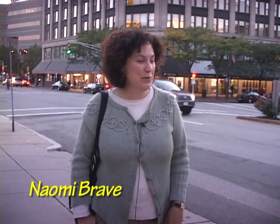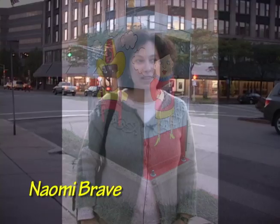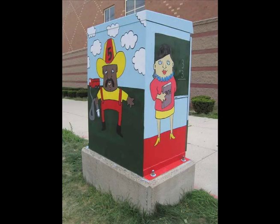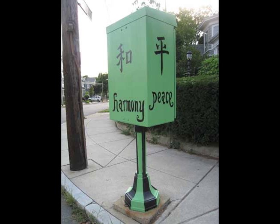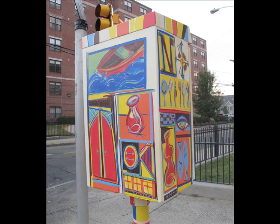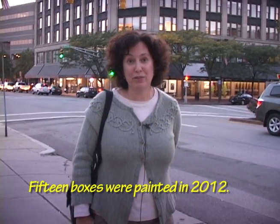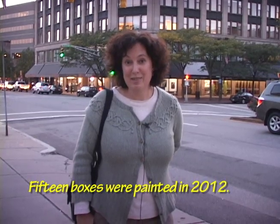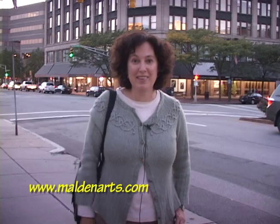So I went to the city council and Deb Burke and asked if the city was interested, and they said yes. Last year, 2010, we painted 13 of them, and in 2011 we actually painted 19 boxes. So there are now 32 throughout the city and I believe there are another 35 available to paint for next year. So if anyone's interested, maldenarts.com — there's an application on there, they can do up a sketch and we'll see if we can get it approved.